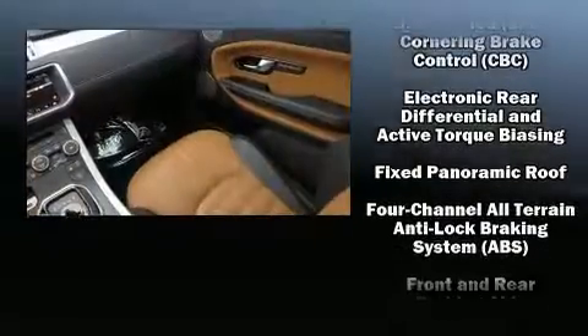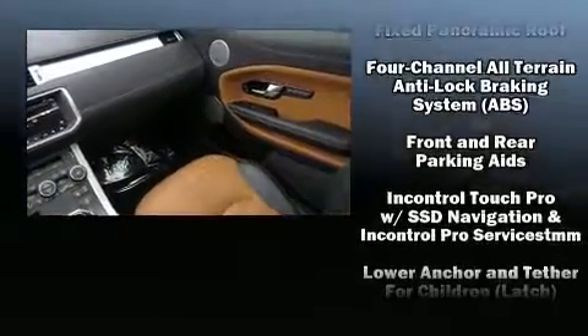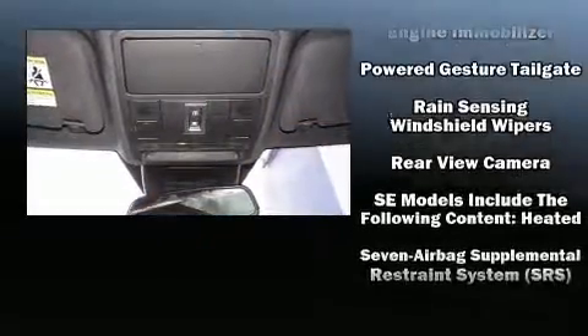You'll never lose visibility with rain-sensing wipers, which activate automatically when the drops start to fall. This vehicle has achieved certified pre-owned status by passing a comprehensive certification process.